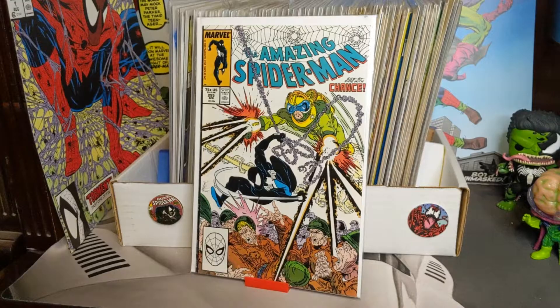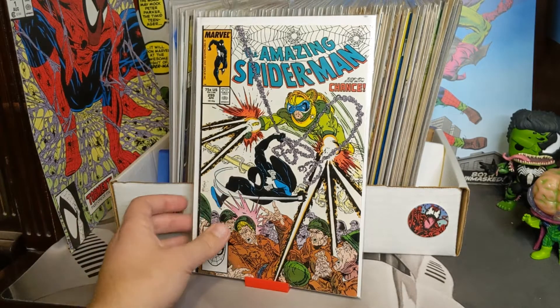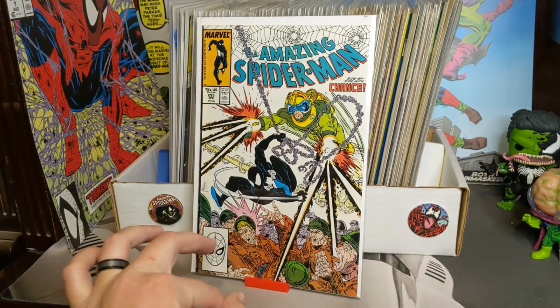Hey everyone, I just wanted to show off a couple books, so we're gonna cut over to another video. I bought some ASM books over the last six months or so and just wanted to show off a cool run that I have. So yeah, enjoy. Alright, so we're gonna go through all of these.